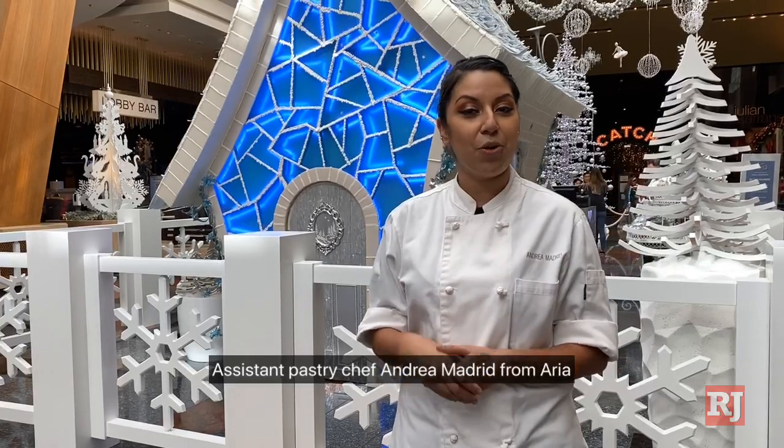You may have seen us previously on a Netflix show called Sugar High, where Chef Matthew and I were contestants and ended up winning as well.